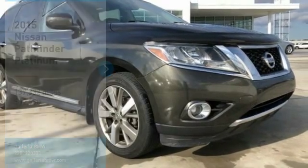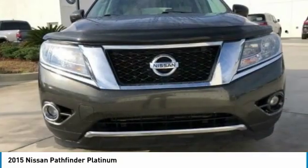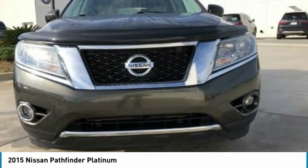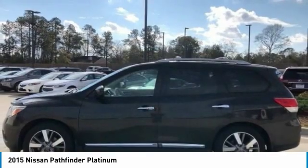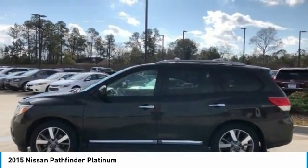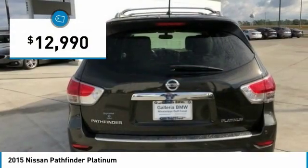You are going to love the 2015 Pathfinder. The Pathfinder has a premium interior with three rows of seating for up to seven passengers, as well as versatile seating and cargo configurations. This SUV appeals to both truck lovers and car lovers and is priced below $15,000.